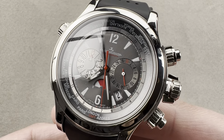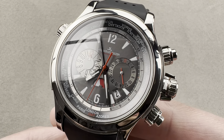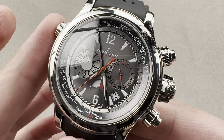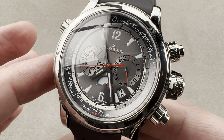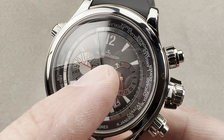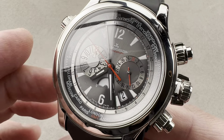Frankly, Jaeger-LeCoultre, being the watchmaker's watchmaker, outdid both of them by miles. Many versions of this watch were made, but this is one of the original two variants, as it has the combination of a platinum outer case and a titanium inner case — 200 pieces made. You know you're looking at the platinum when you have this sort of silver steel-gray dial rather than the silver dial of the titanium and steel.